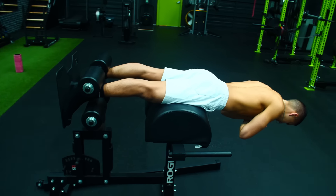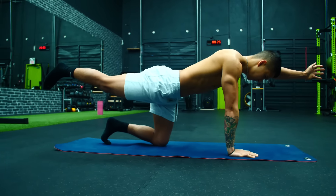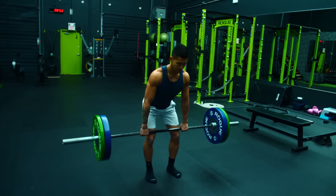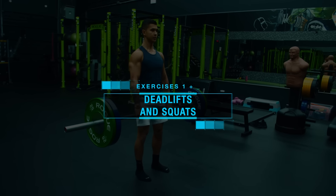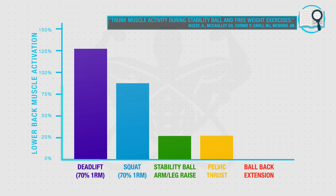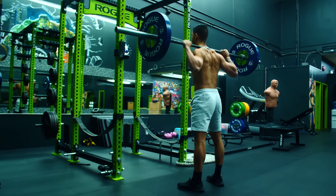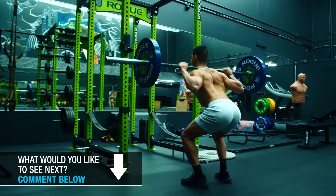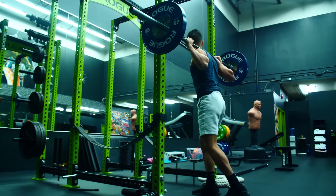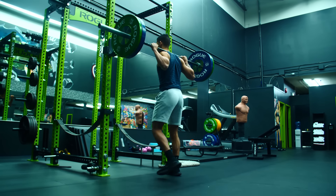In this video, I'll show you how to properly and safely strengthen your lower back with a full routine you can implement right away. First, before diving into lower back specific exercises, we need to cover two compound exercises that should make up the bulk of your lower back training: squats and deadlifts. These two exercises, especially deadlifts, have been shown in multiple papers to elicit very high activity of the lower back muscles, making them a staple in your weekly routine for lower back strength and hypertrophy.